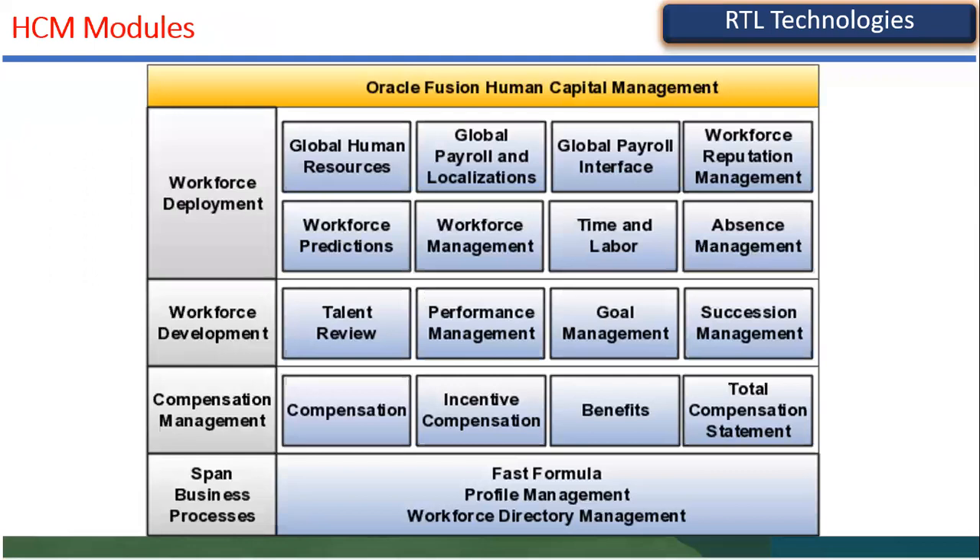These are the Human Capital Management modules. Some clients say they only want employee data and salaries — not all modules. Human Capital Management has mainly three offerings: Workforce Deployment, Workforce Development, and Compensation Management. Deployment covers organization deployment and hierarchy. Under deployment, we find four main modules: Global HR, Payroll, Time and Labor, and Absence Management.